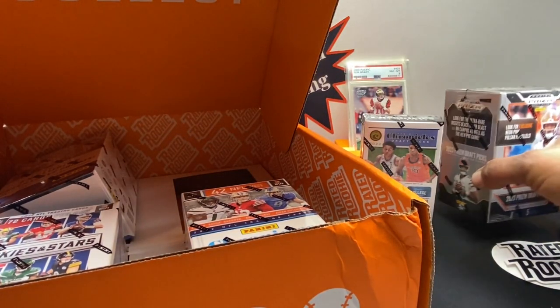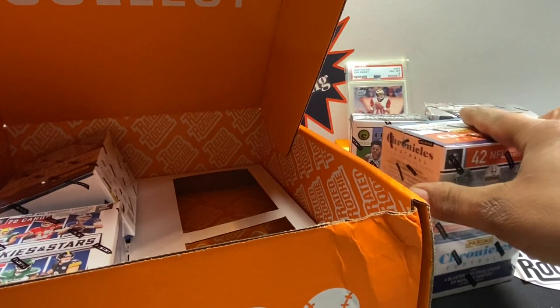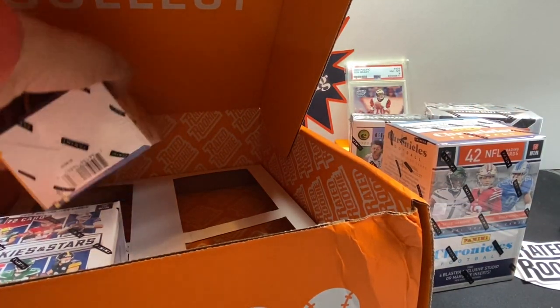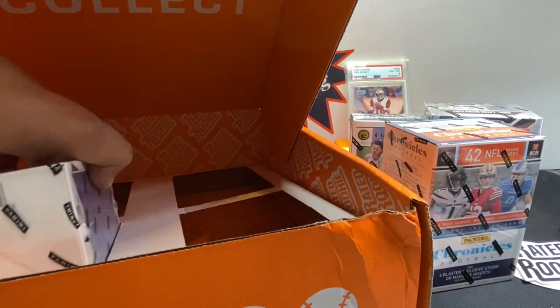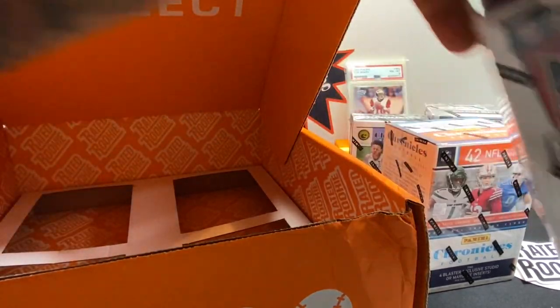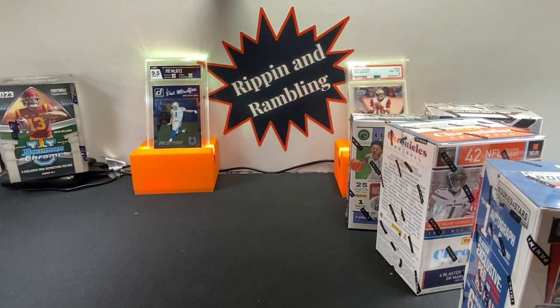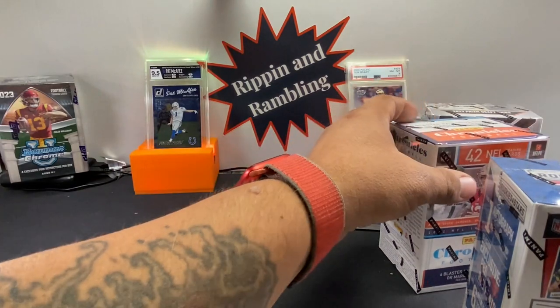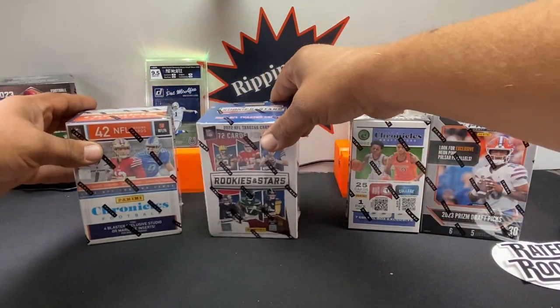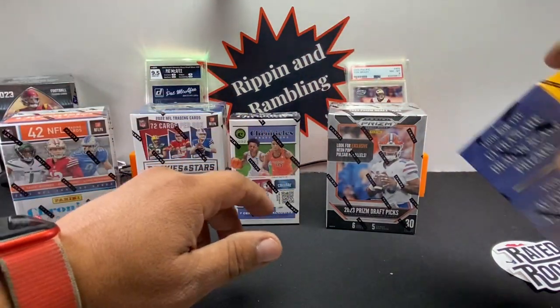Does everybody know what a cereal box is? It's a small box — it's called that because if you had cereal back in the day, it kind of reminds you of those little travel-size cereal boxes you'd get as a kid in a variety pack. I need you not to throw away these boxes because I want to make a display box with all of these for work.